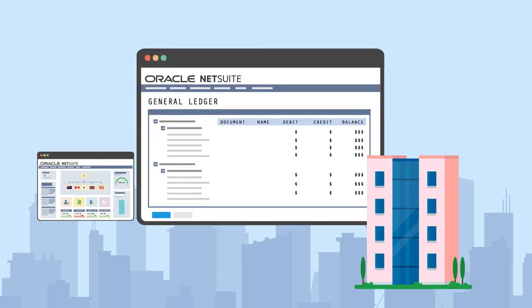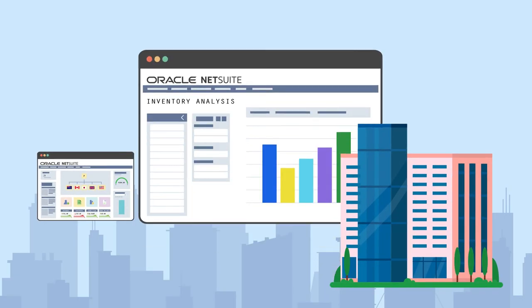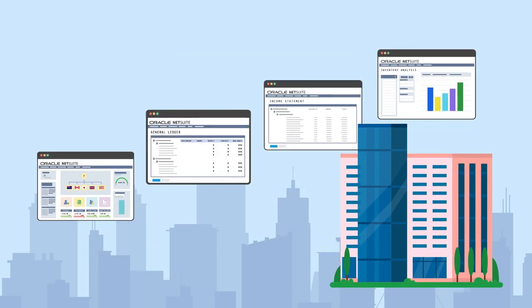With NetSuite, not only do you get an accounting solution that provides a solid foundation for all of your financial needs, you also get a solution that grows with you, supporting your entire business with the flexibility, visibility, and control you need to take your business to the next level and beyond.